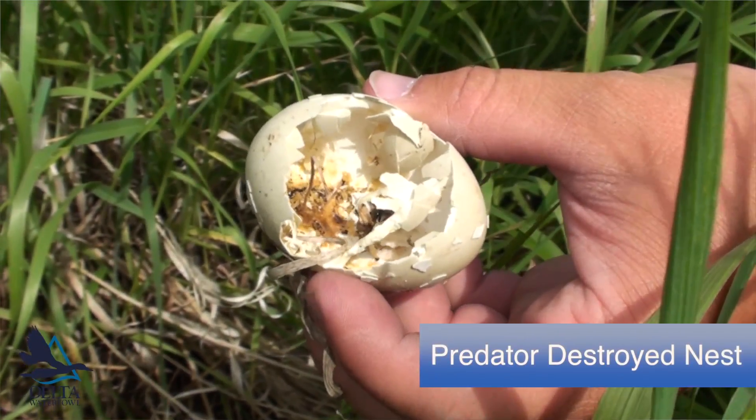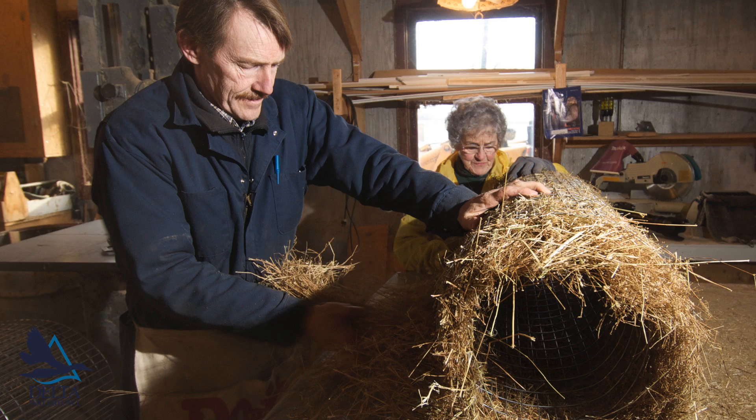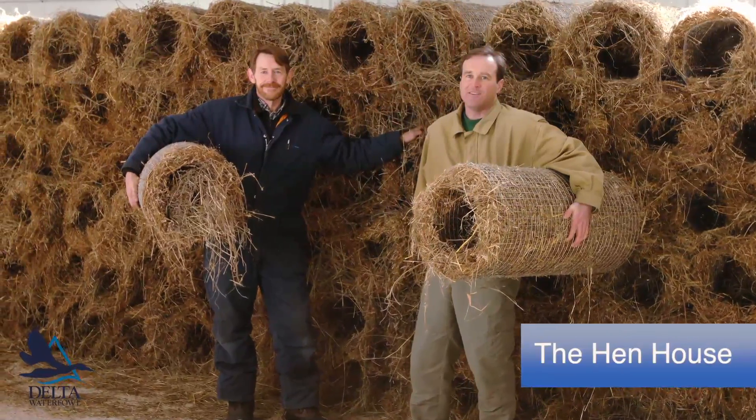One of the significant issues we face in waterfowl management are low hatch rates. In the early 90s, in that search for ways to improve duck production, Delta Waterfowl designed a mallard nest structure called the hen house.